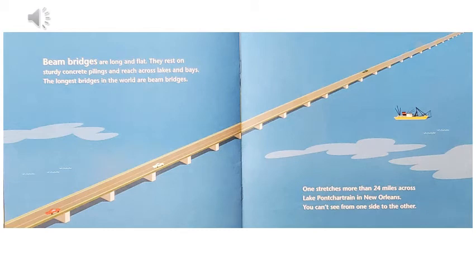Beam bridges are long and flat. They rest on sturdy concrete pilings and reach across lakes and bays. The longest bridges in the world are beam bridges. One stretches more than 24 miles across Lake Pontchartrain in New Orleans. You can't see from one side to the other.